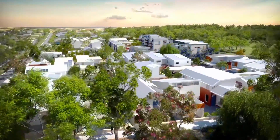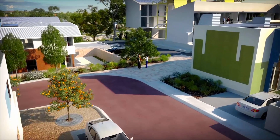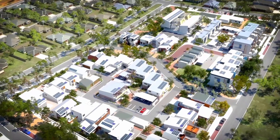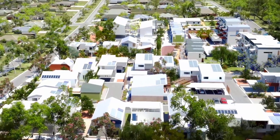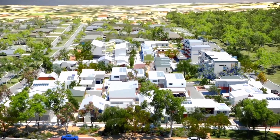White Gum Valley excites me because it's quality design, partnership and innovation all in one beautiful package. The future residents of WGV are going to be right at the forefront of a new way of living for Perth. The fact that we've got a whole development that's innovative — not just bits of one — means this is going to be something that we can tell a whole story about, and people will say yeah, we just like the way it works.